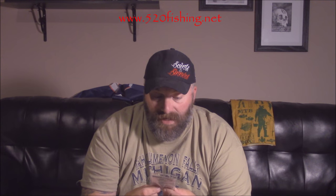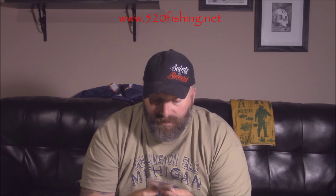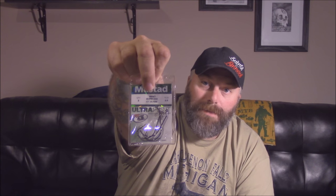We also got some Mustad Impact Gripper hooks — they're 3/0 with little screw tops on them. Nice for swim baits; you can also Texas-rig your worms on these. Mustad is a good brand, can't complain.